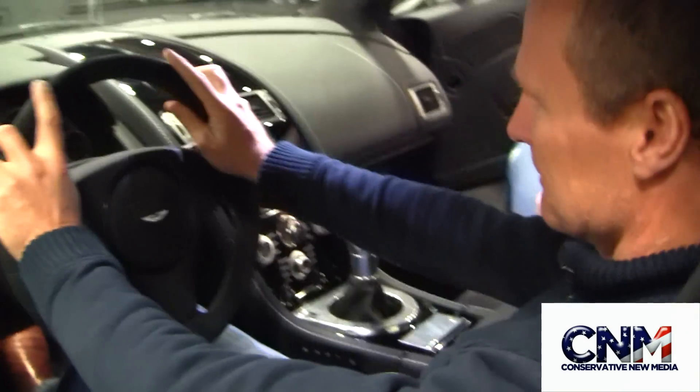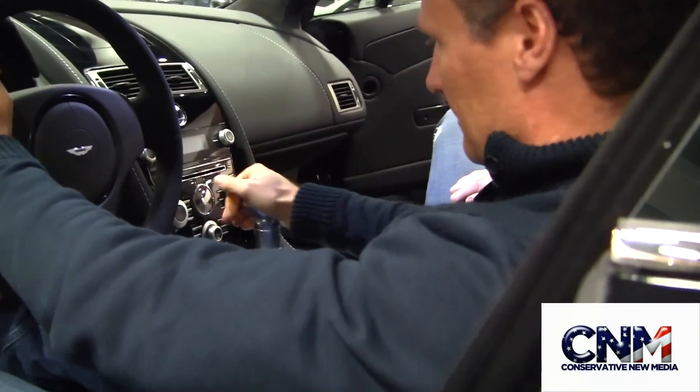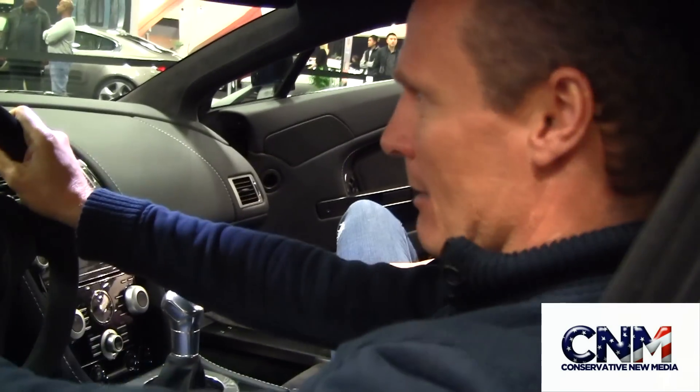Now check it out, we've got the up close and personal here — the Aston Martin V8 Vantage, the V12. Now sir, first of all, what's your name and what's going on here? What's your vibe on this car? My name's Andrew.